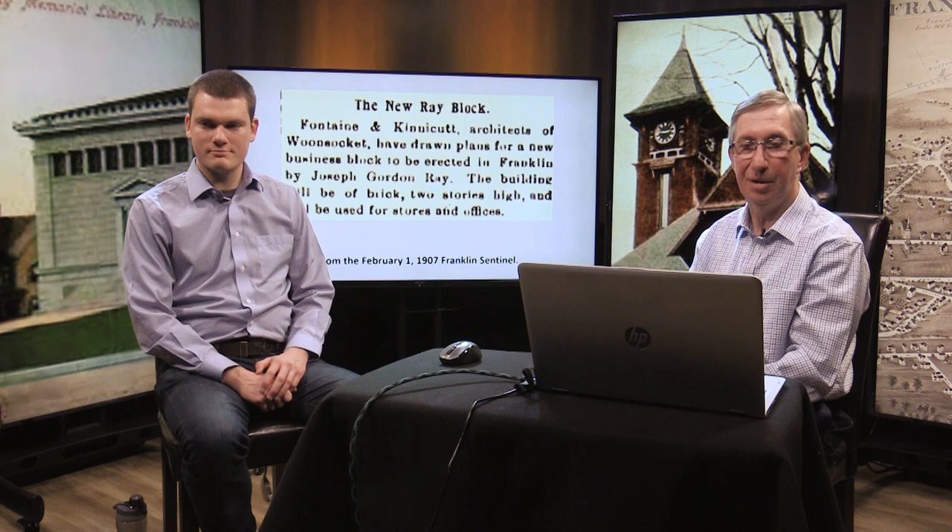An article from February reported that Fontaine and Kinnicutt, architects of Woonsocket, have drawn up the plans for the new business block. The building will be of brick, two stories high, and used for stores and offices.